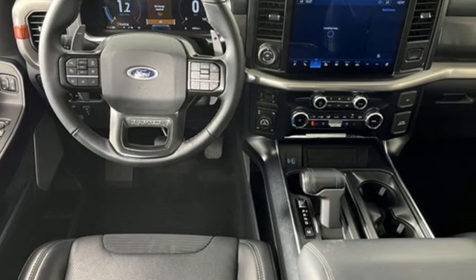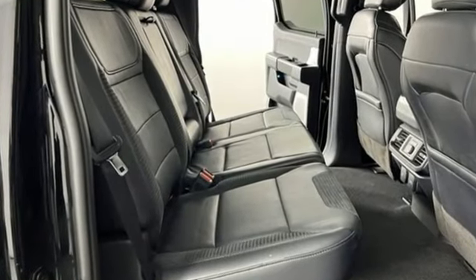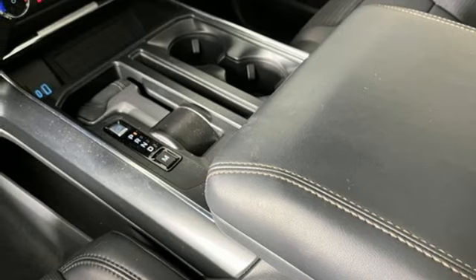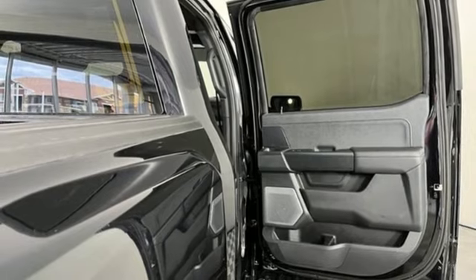Twin-turbo V6 engine, four-wheel drive, automatic transmission, trailer brake controller, integrated navigation system with voice activation, Wi-Fi hotspot, dual zone climate control, mirror-mounted spotlights, automatic with driver control suspension management, steering assist cruise control, and heated and ventilated leather bucket seats.